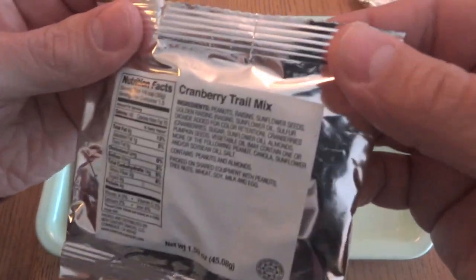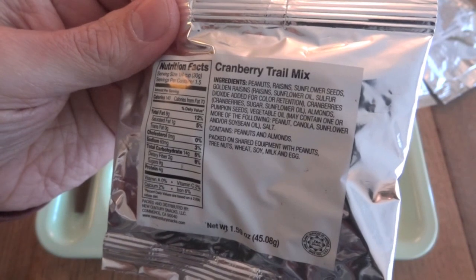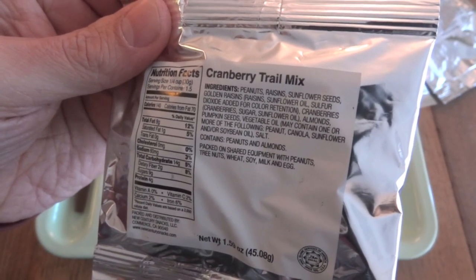And the cranberry trail mix — it has peanuts, raisins, sunflower seeds, golden raisins, cranberries, almonds, and pumpkin seeds.